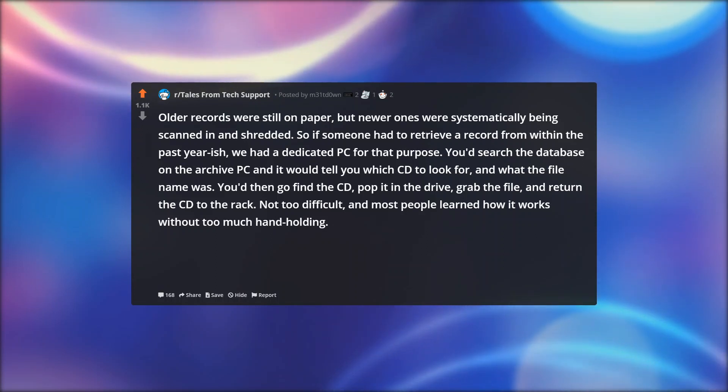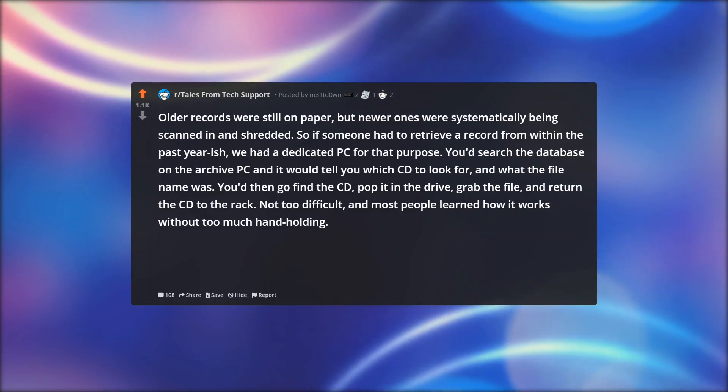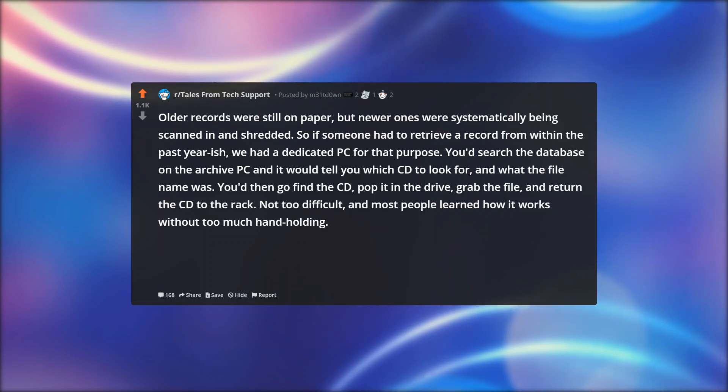You'd search the database on the archive PC, and it would tell you which CD to look for and what the file name was. You'd then go find the CD, pop it in the drive, grab the file, and return the CD to the rack. Not too difficult, and most people learned how it works without too much hand-holding.